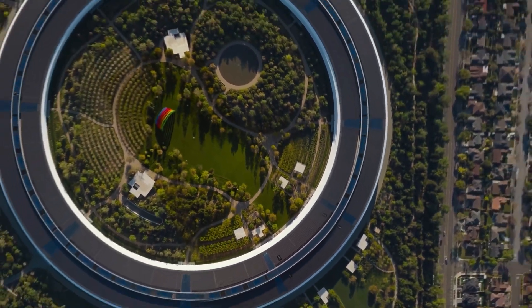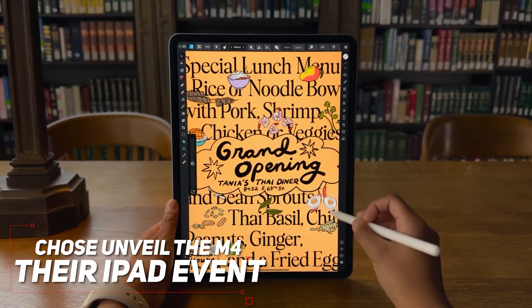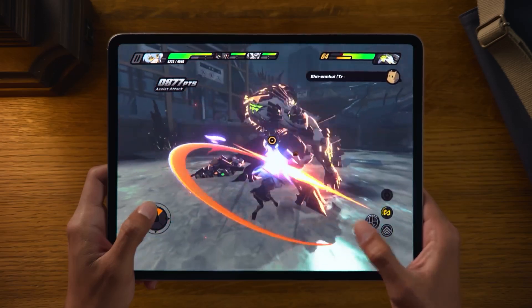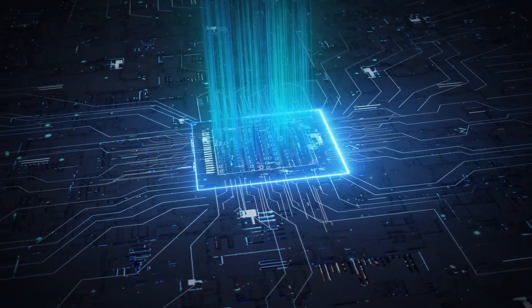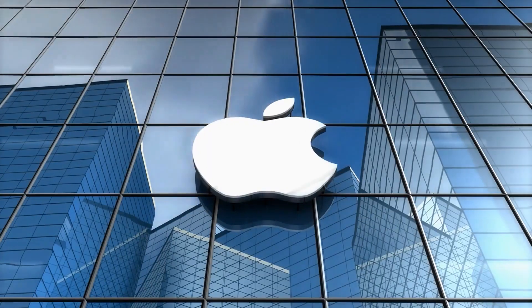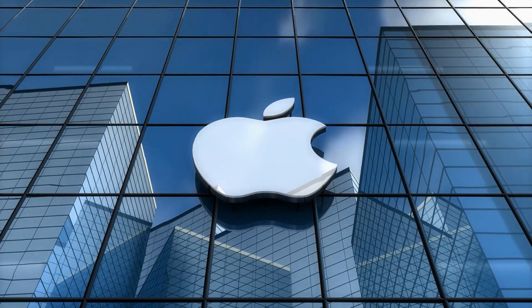Apple didn't just drop this bombshell at any old event. They strategically chose to unveil the M4 at their iPad event, rather than saving it for their Worldwide Developer Conference. But why? Well, we're currently in the midst of an arms race — a global showdown to create the ultimate ARM-based chip and dominate the tech world. And guess what? Apple's got a head start. But here's the plot twist: their lead might not last for long.